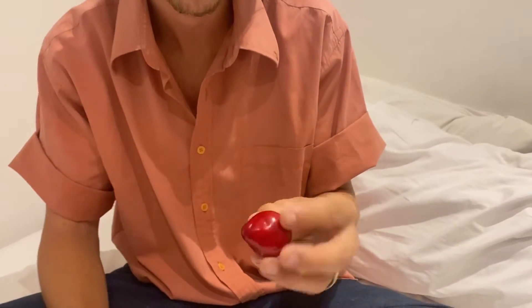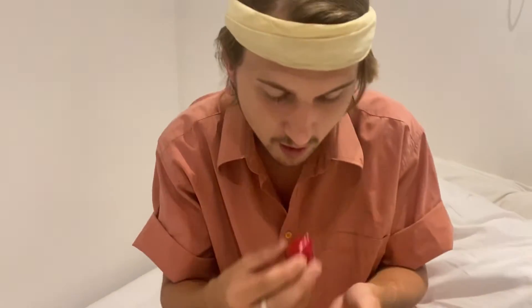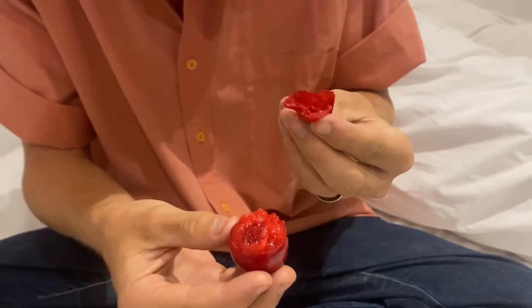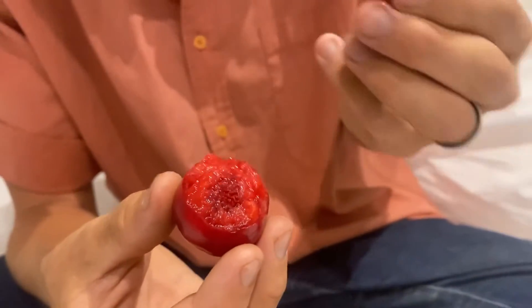We'll go ahead and try this out right now. It's so juicy — it's full of water. Probably going to make a mess here, but that's okay. It's got a little bit of astringency to it. A very sour, sweet flavor. Can't put my finger on that taste. It's very good. We'll try a little bit of the skin too.